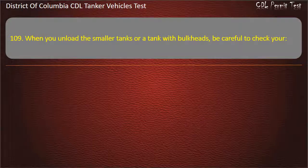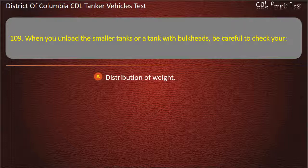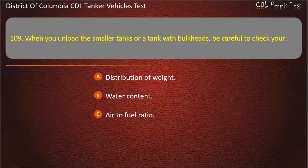Question 109: When you unload the smaller tanks or a tank with bulkheads, be careful to check your: Distribution of weight; Water content; Air to fuel ratio. Answer: Distribution of weight.